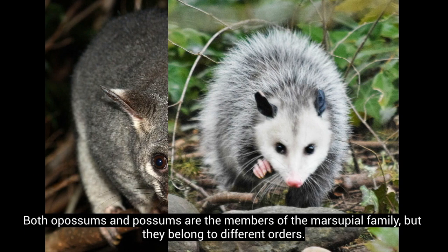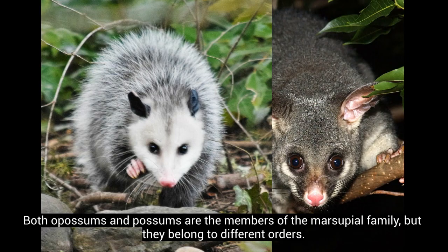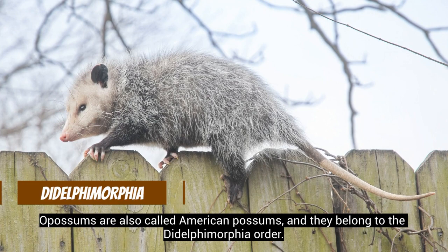Both opossums and possums are members of the marsupial family, but they belong to different orders. Opossums are also called American possums, and they belong to the Didelphimorphia order. Possums belong to the Diprotodontia order.